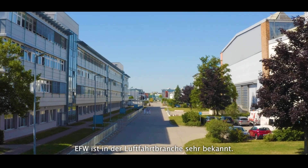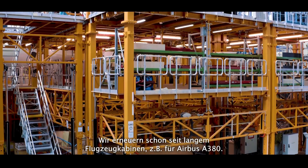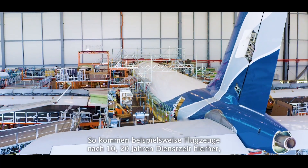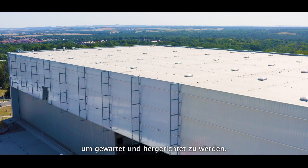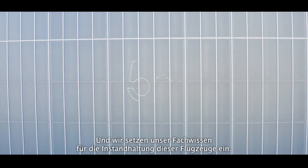EFW is very well known in the aeronautical community and we're doing the refurbishment of cabins in A380s for a long time. For instance, a plane is coming here after 10, 20 years of service, has to be maintained and refurbished, and we apply this maintenance expertise into this plane.